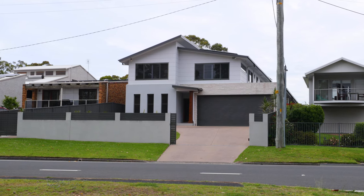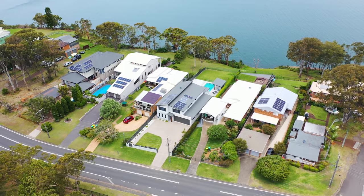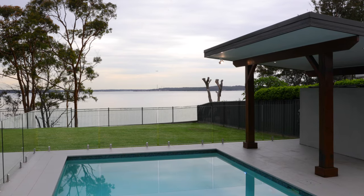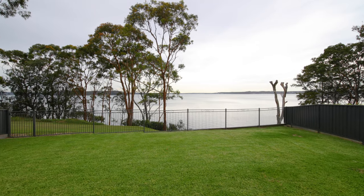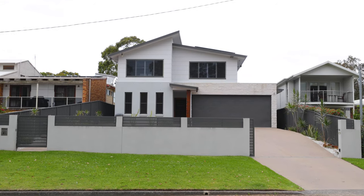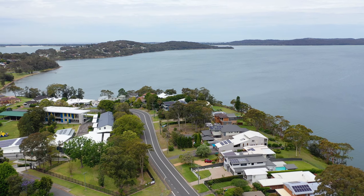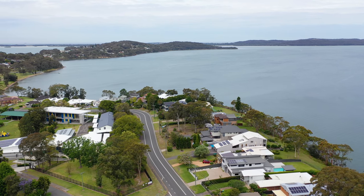With a commanding street presence, this two-story home is captivating from the moment you see it. Designed with entertaining, intimacy, and its lakeside setting in mind, it is fully fenced at the front with an automatic gate for easy access, while the oversized driveway and garage are perfect for the many toys that come with living on beautiful Lake Macquarie.